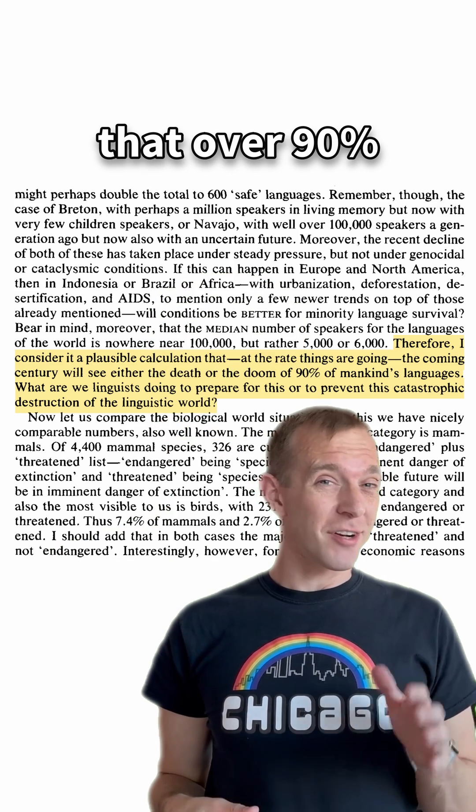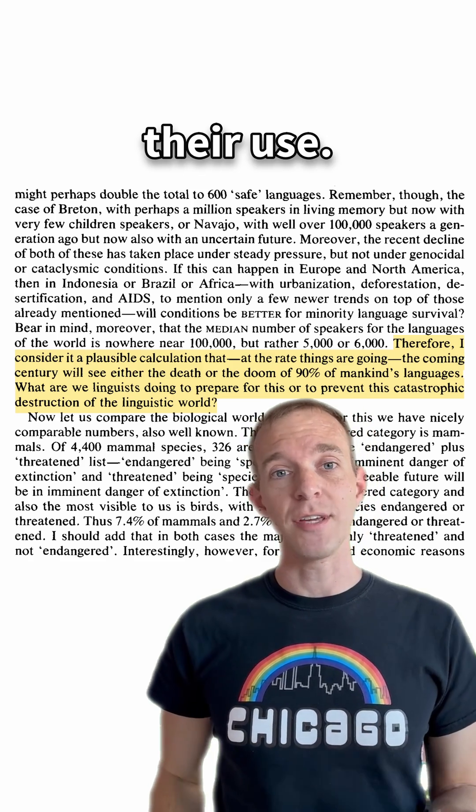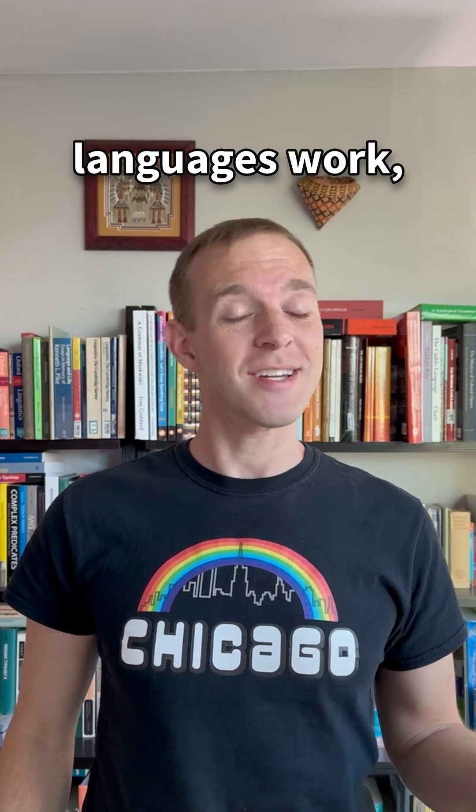Some linguists have estimated that over 90% of the world's languages are in some way threatened or declining in their use. So if you want to learn more about the world's endangered languages, check out endangeredlanguages.com. And if you want to learn more about how endangered languages work, give me a follow.